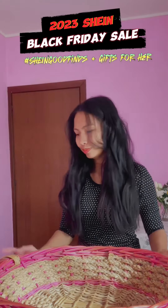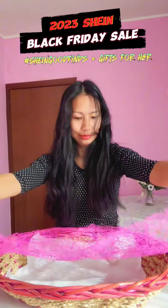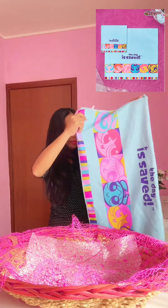My sister Christy feels so down right now because she said she's broke, so I decided to surprise her with this basket full of goodies that I bought from SHEIN's Black Friday sale.